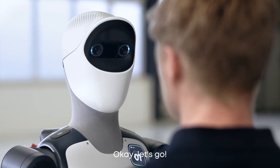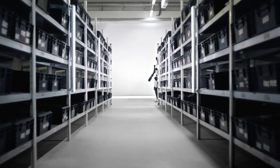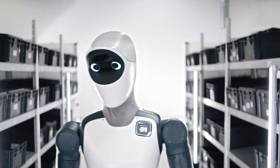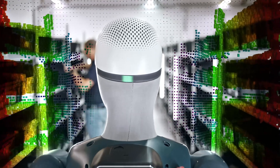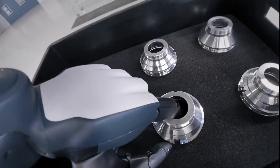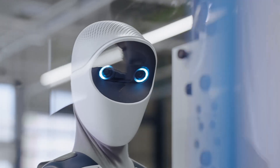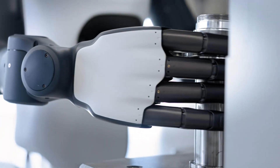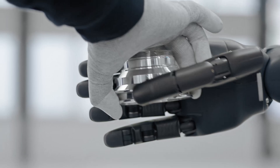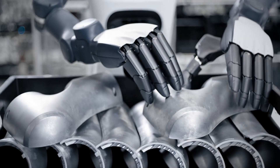The new humanoid is part of the wider Agile Robots portfolio of AI-driven robotic systems, which include the Agile Hand, the FR3 Force Sensitive Robotic Arm, the Robotic Arm Diana 7, and the Thor series, as well as multiple autonomous mobile robots (AMRs) and automated guided vehicles (AGVs). At the center of all these solutions, including Agile One, stands the AI-driven software platform Agile Core, ensuring seamless integration.